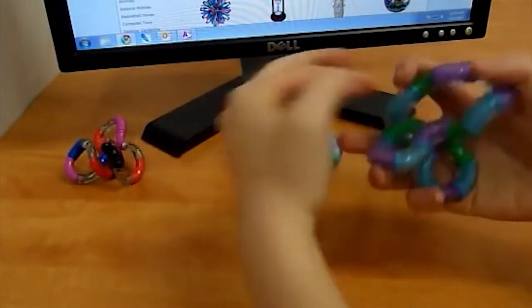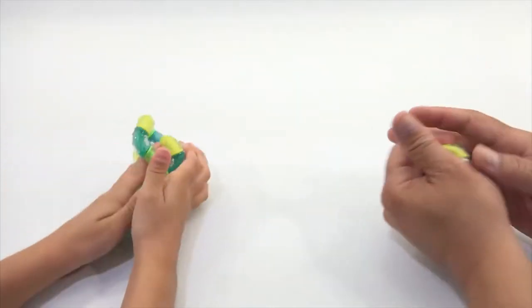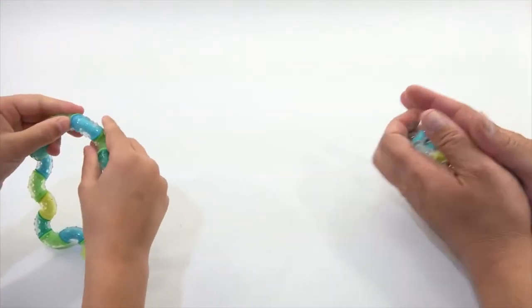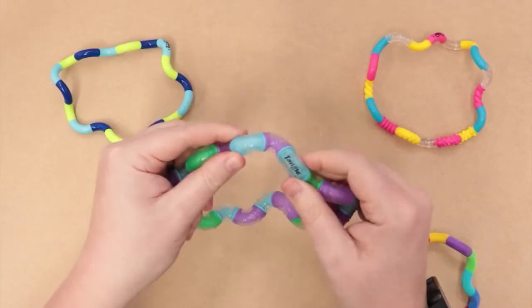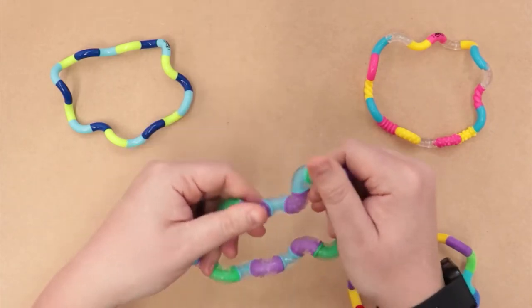Unlike many gadgets for fidgeters, Tangle Therapy can keep both hands busy. This feature helps to quit bad habits like nail biting, smoking, and excessive mobile device use. Tangle Therapy was designed for all ages. It can also help people recovering from hand injuries, as it can help rehabilitate joints and regain strength.